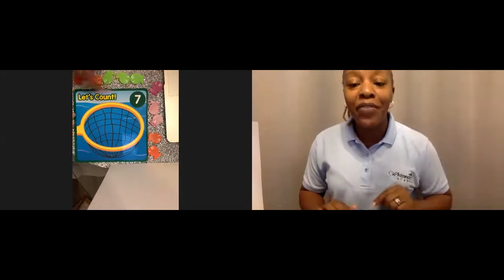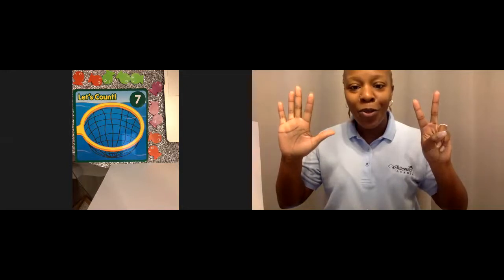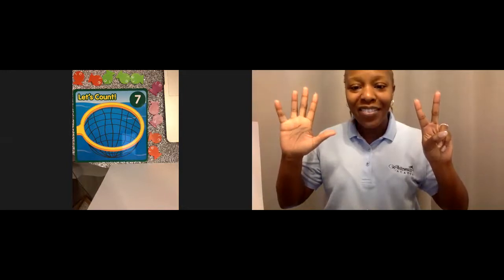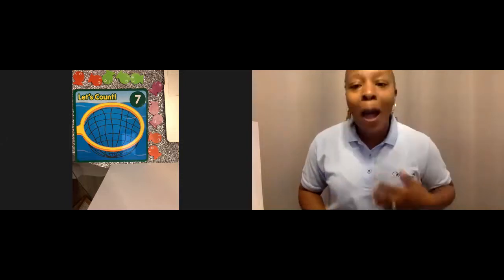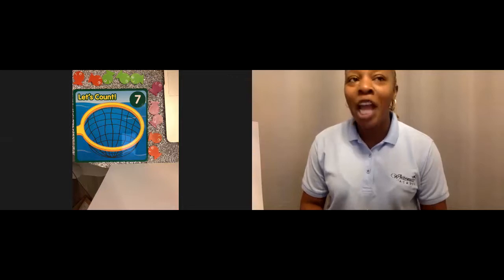Let me see seven fingers. Let's count. One, two, three, four, five, six, seven. Good job. Let me see you stomp your feet seven times. One, two, three, four, five, six, seven. Good job.